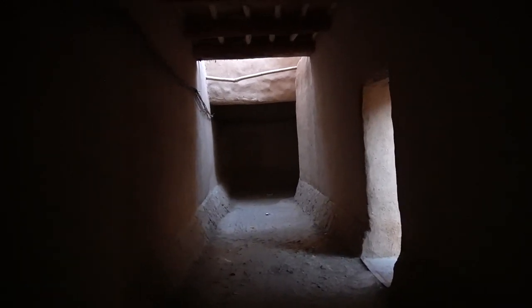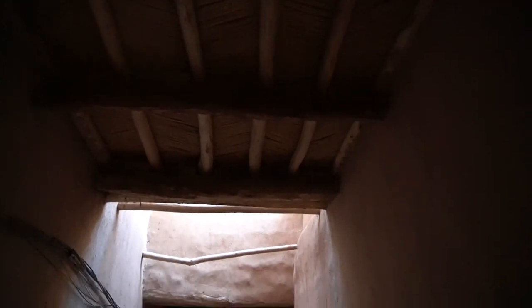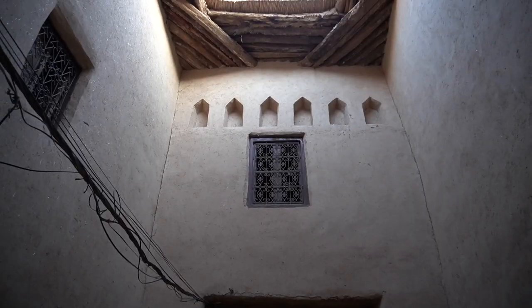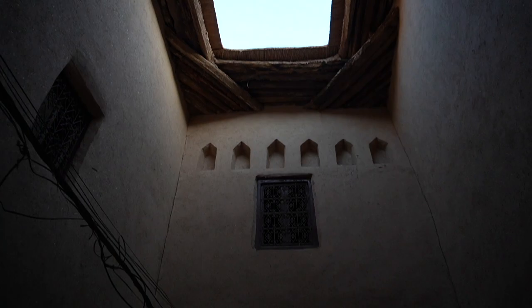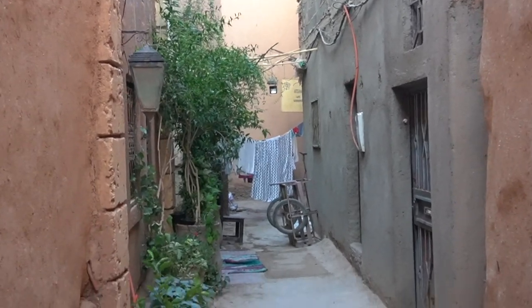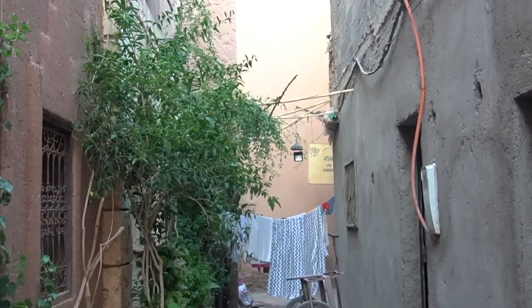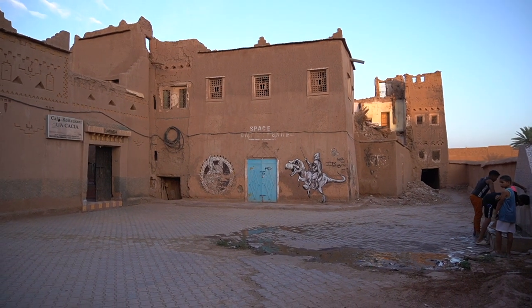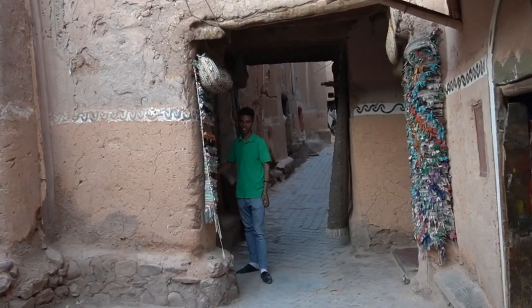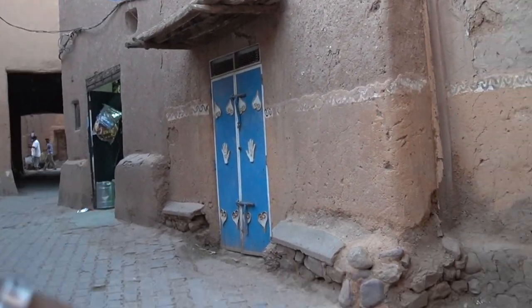He explains how you get to the synagogue, and shows us a bigger area with cedar and eucalyptus. The eucalyptus is brought from the Atlas Mountains in another city because it gets very cold there. This is the Jewish area and this is the old synagogue.